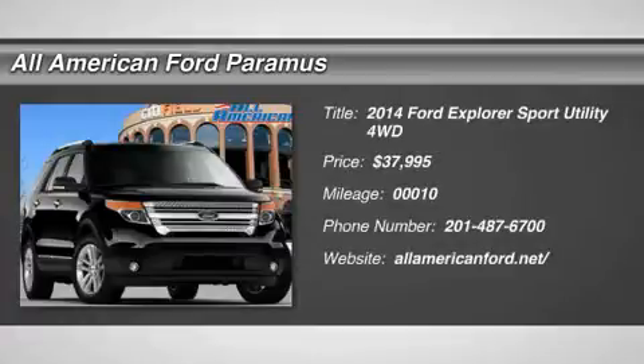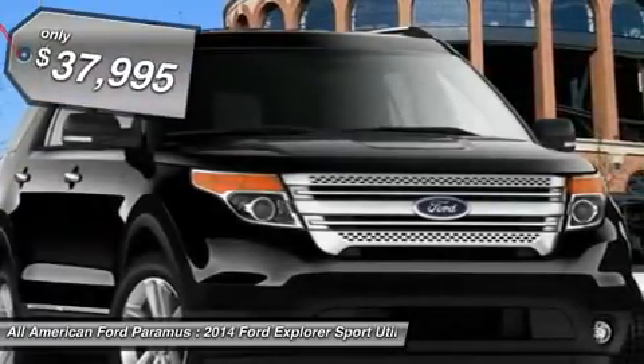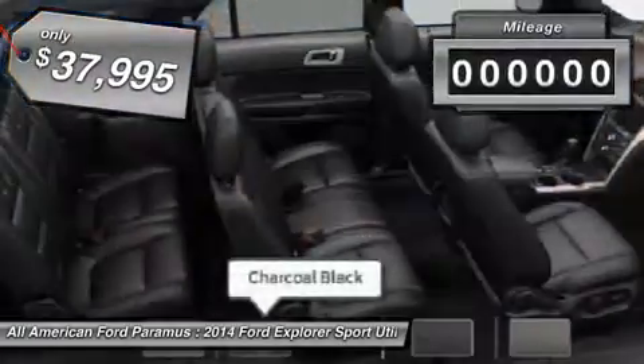The 2014 Explorer. You've got a lot of capabilities to call on in a Ford Explorer. Don't underestimate your choices. And is priced below $40,000.